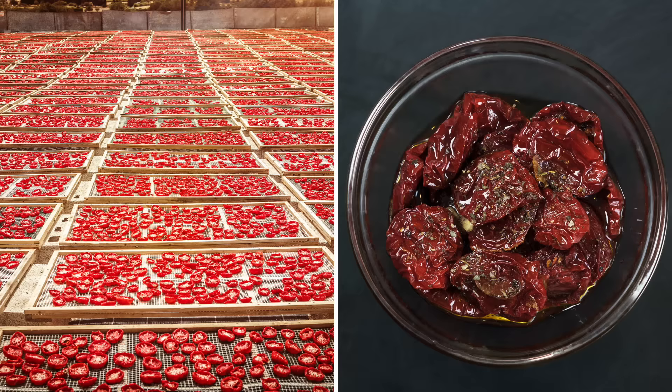Before we go any further, I want to talk about the elephant in the room. Not all of these vegetables are technically vegetables. Some of them are actually technically fruits, but we talk about them as vegetables because they have similar nutritional profiles to vegetables. Here's a little challenge: let me know in the comments down below which of the items on this list is technically neither a vegetable nor a fruit. Be a fun guy and drop me a message in the comments below.